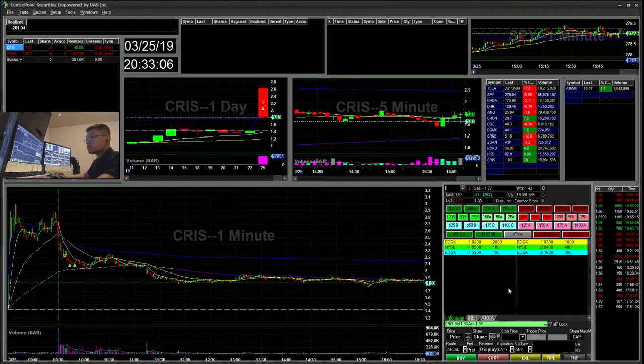Hello everyone, SnapTrading here. Today is Monday, March 25th. I'll be going over my recap today. Today is the Rad Day Recap.